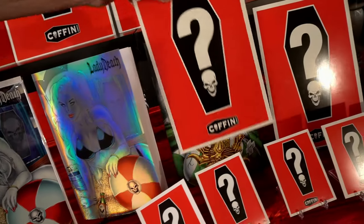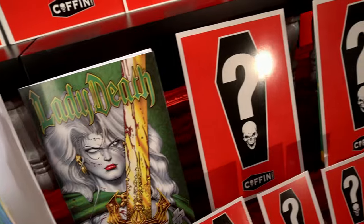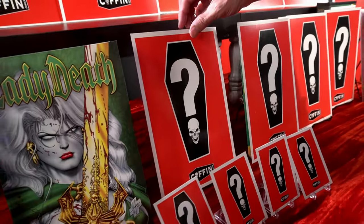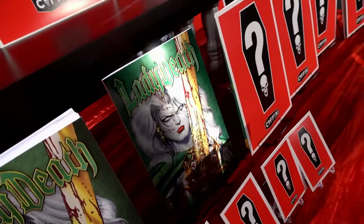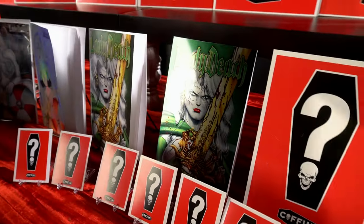Next up, here it is — the Lady Death No. 1 30th Anniversary Emerald Edition. What a beauty. Color by Sanju Nivenjun. And next, the Emerald Metallic Edition, limited to 30 copies to celebrate and emphasize Lady Death's 30th Anniversary.